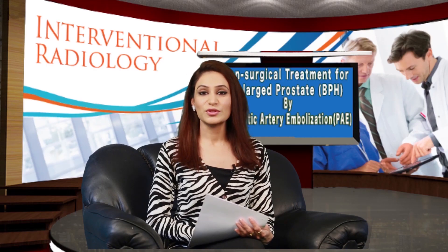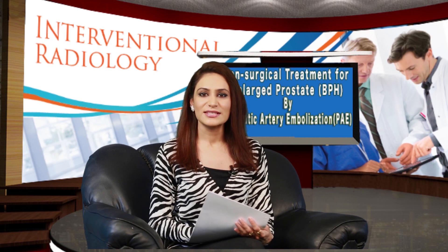Hello friends, welcome to our show. Today we are going to discuss the problem of enlarged prostate in men above 50 years. Let me introduce Dr. Pradeep Mule, Senior Consultant Interventional Radiology, practicing in New Delhi, India. Welcome to the show, Dr. Mule.